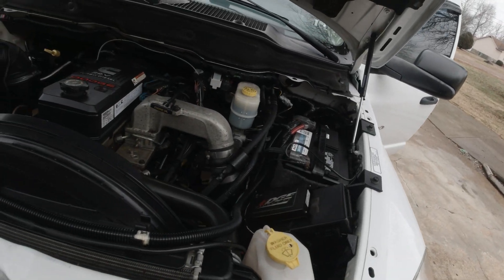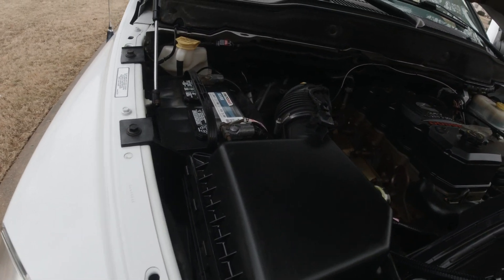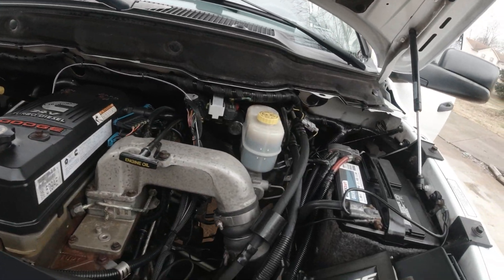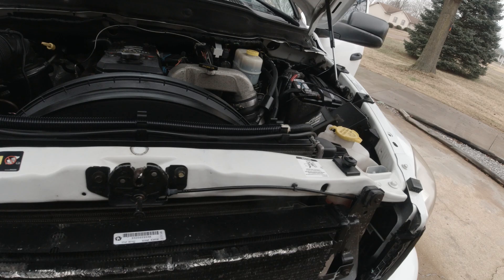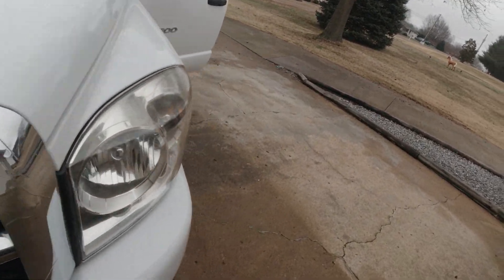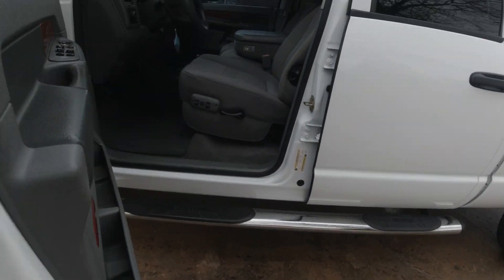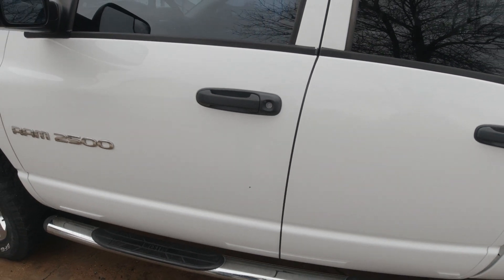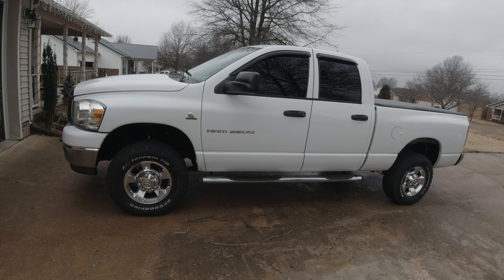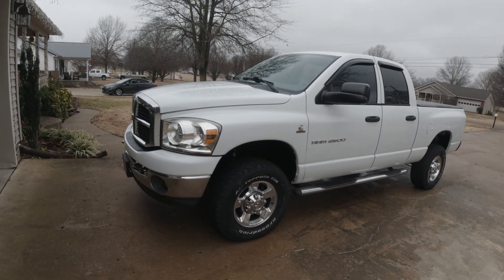Beautiful 5.9 Cummins — very clean, no rust, no corrosion, nothing weird, no leaks, no blow-by. A very nice truck. In total we spent about $1,100 in diesel fuel, the U-Haul fee, hotels for a few nights, and miscellaneous expenses — so we've got $17,000 into the truck plus $1,100 in travel expenses.